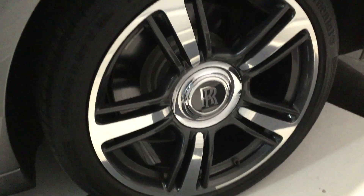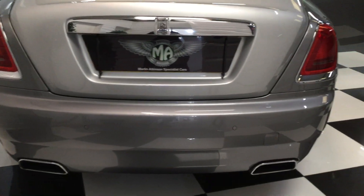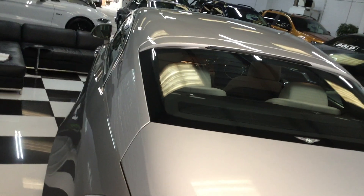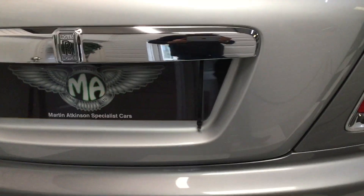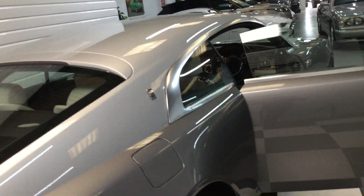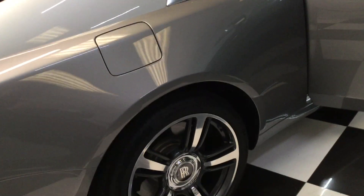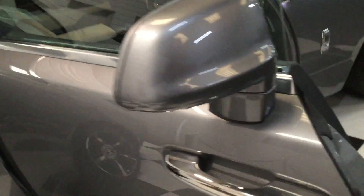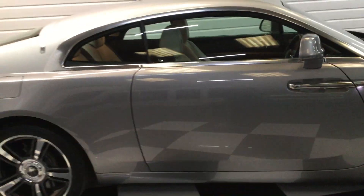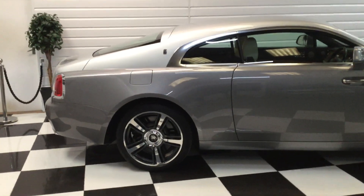Rear wheel. Moving to the back quickly. Standing back to give you a side view — it's a lovely, classy colour combination.